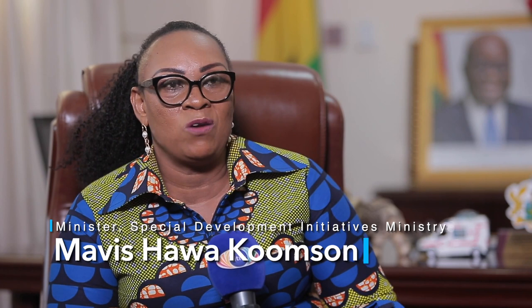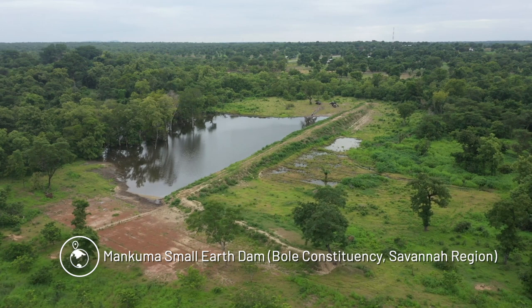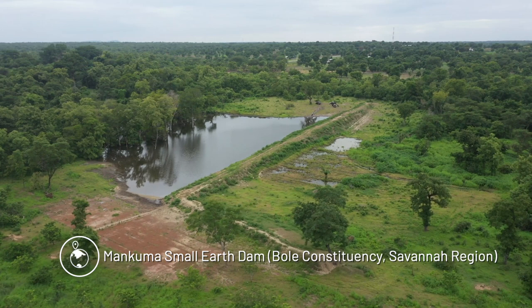We are constructing about 560 dams, and so far we've constructed over 400. Basically you should expect one or two to have issues, but we are ready to go back and amend those problems. Some of the contractors have already gone back to site to do the corrections. According to the Ministry of Special Development Initiatives, out of over 430 active dam sites, 375 have been completed across the northern regions.